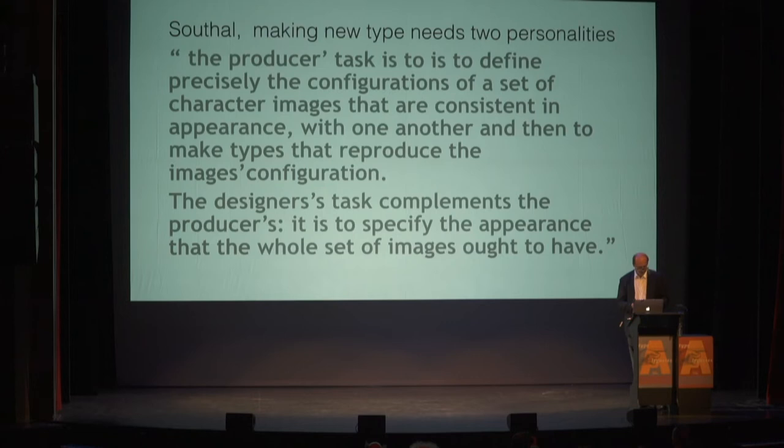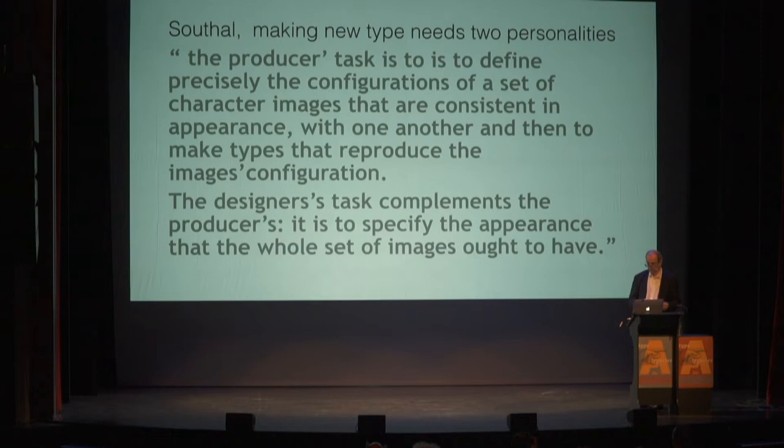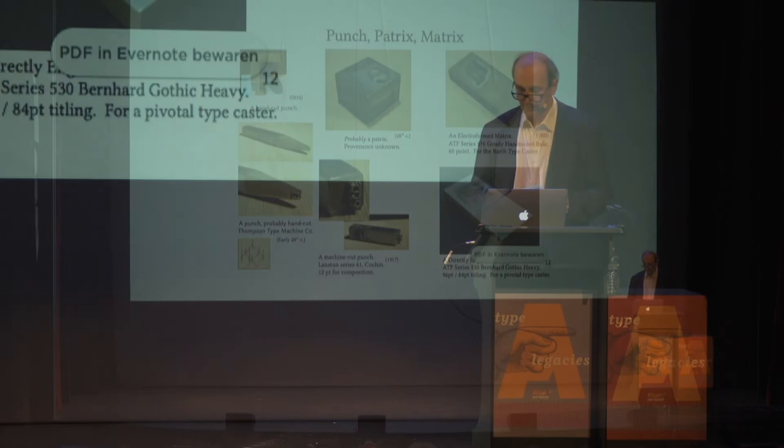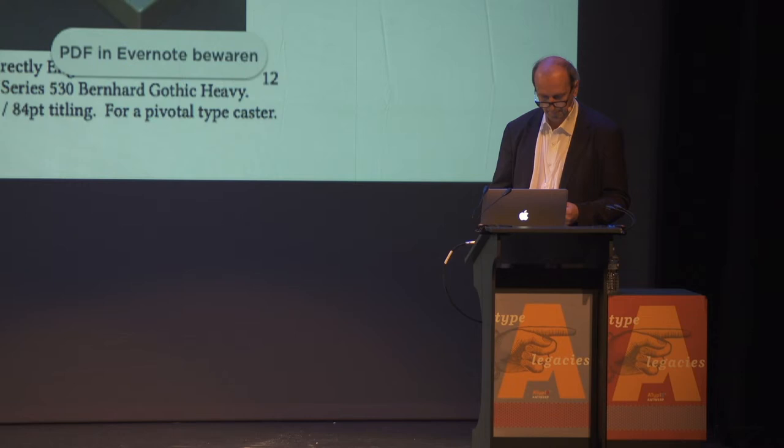Which brings us to the core of the talk: what are we making? We're making matrices. South Hall mentions there is a producer and a designer — at some point they were one. Matrices for casting type as a three-dimensional object were historically made in three ways: striking by using a punch, electrotyping by using a character master or a patrix, or the direct engraving of the matrix. Fact is that before any new method arose, punch cutting was the only way to go — either using the traditional copper mold and steel punch, or any punch and sand for a mold.